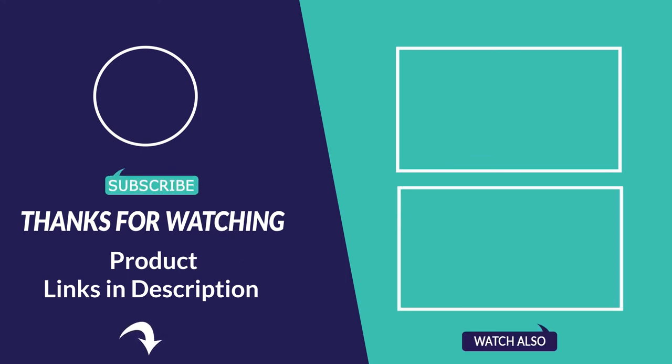Thanks for watching, hope you liked our video. Please like this and subscribe to our channel. Don't forget to click the bell icon. For more information about this video and products, please follow the links below in the video description.